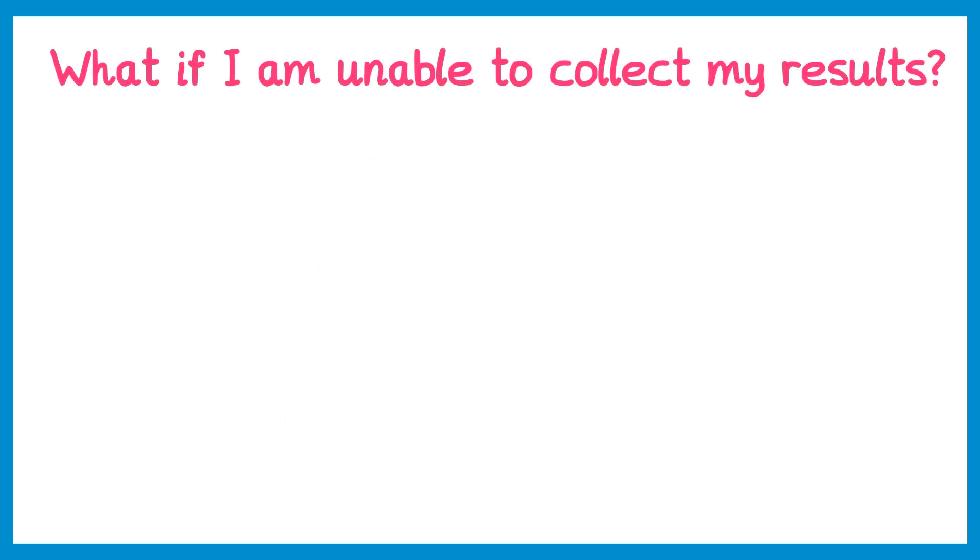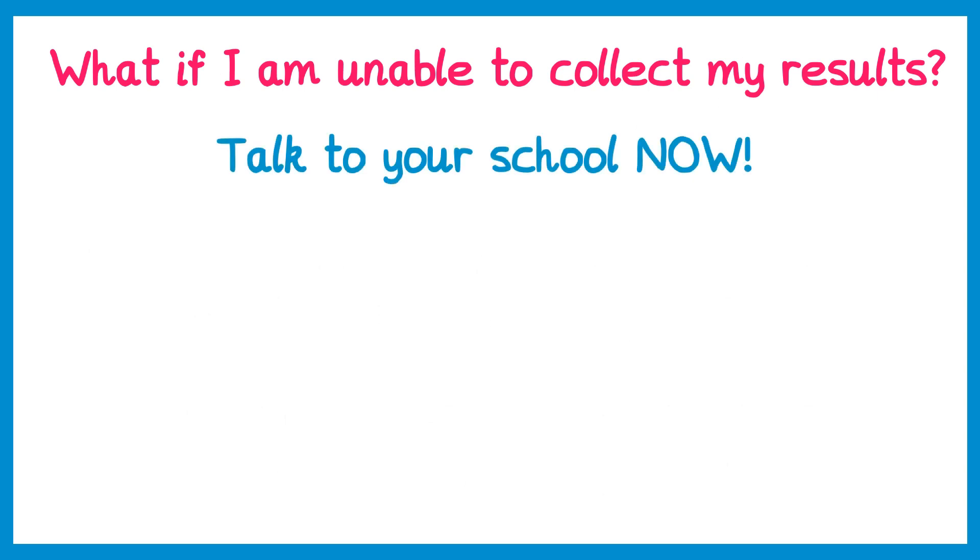What happens if you're unable to collect your results? My advice is that you talk to your school right now — do not wait until results day. Schools shut down mostly over the summer, so there may not be someone able to take your query. Talk to them now and the best person to speak to is probably your school's exams officer.